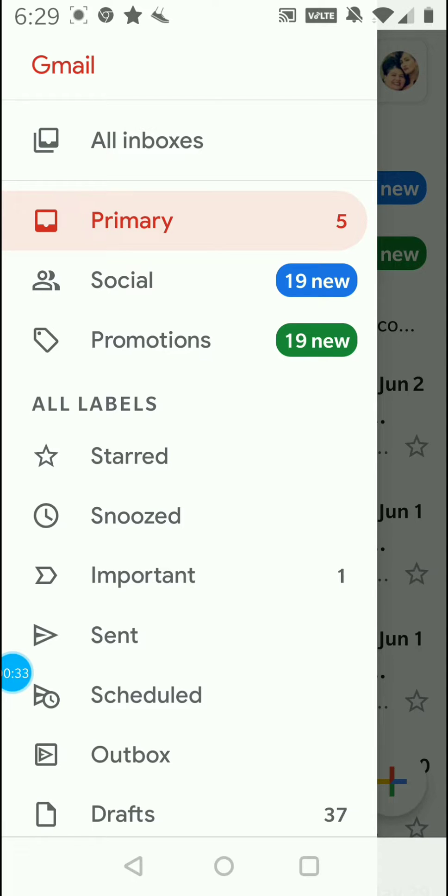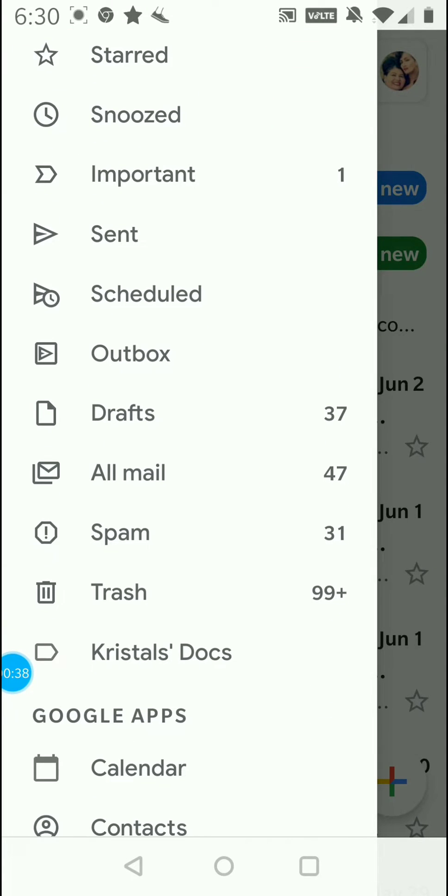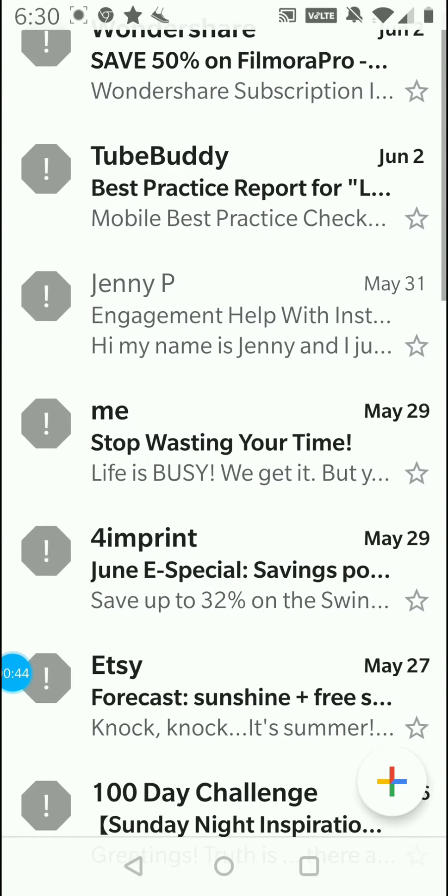You usually start out in the primary. You're going to scroll down all the way to get to spam, and this is where you'll find a lot of the things that went into your spam box.